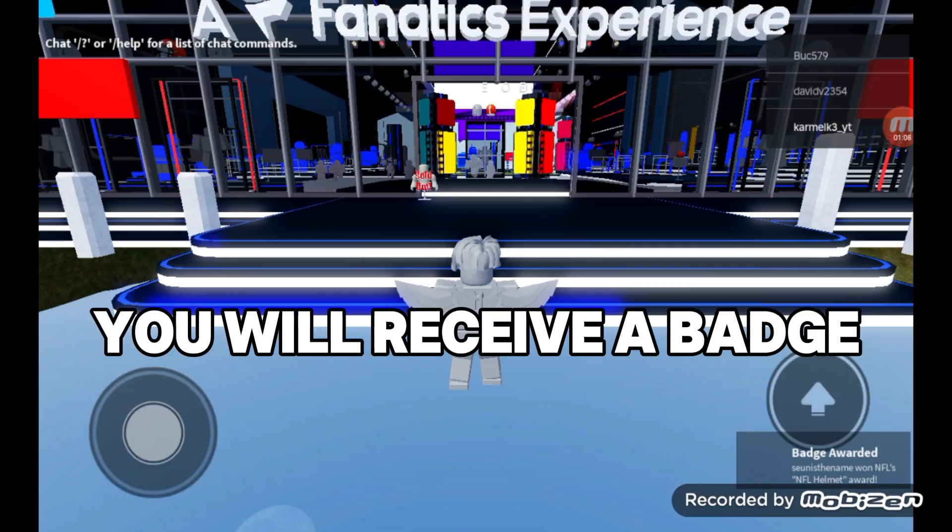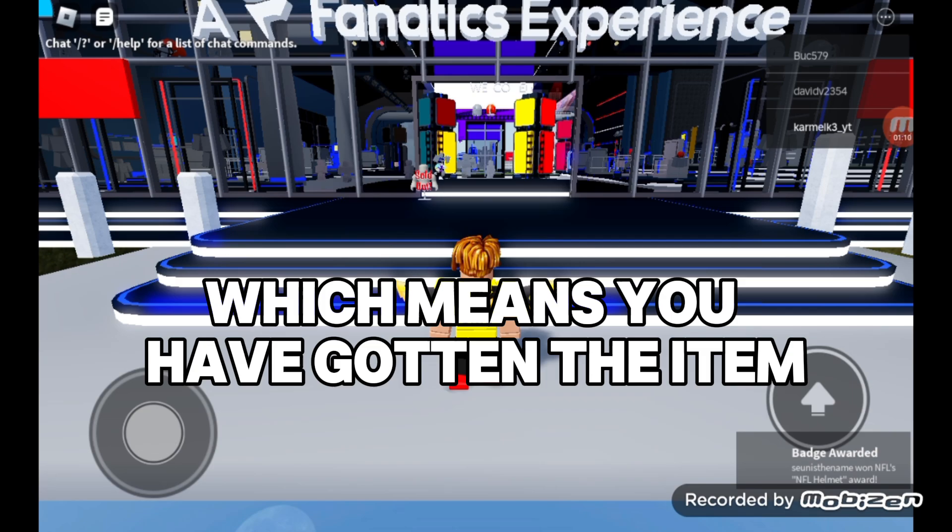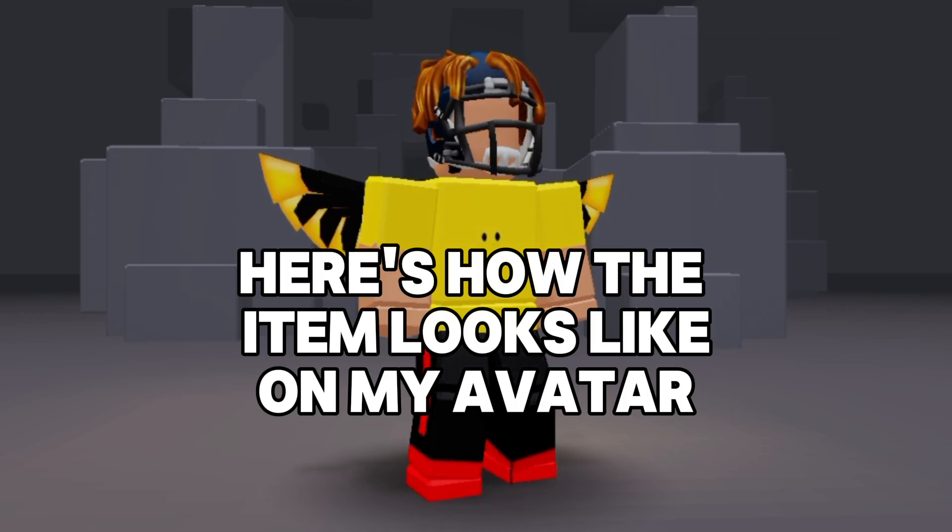Once you join the game, you will receive a badge, which means you have gotten the item. Here's how the item looks like on my avatar.